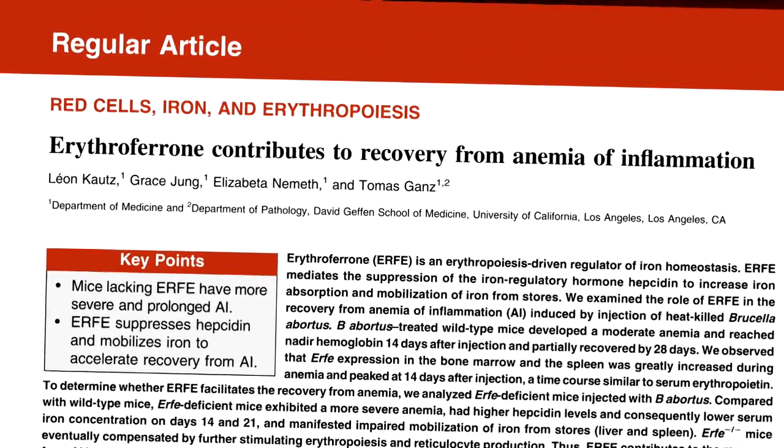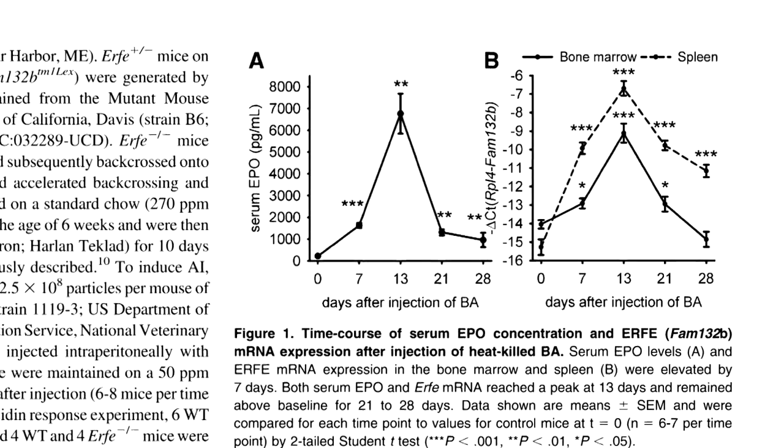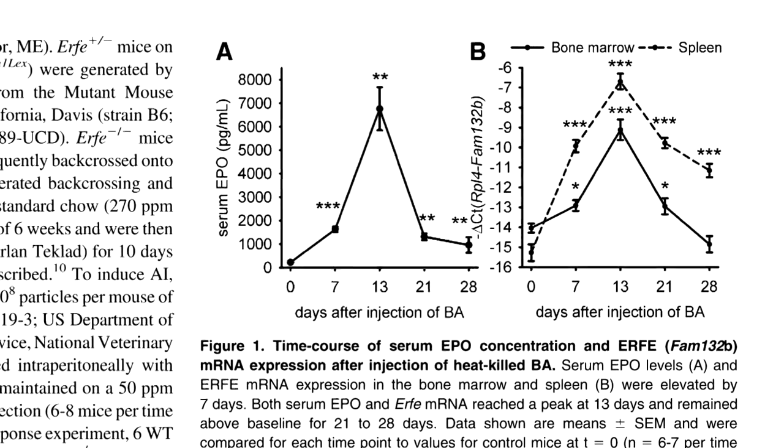It's a hormone that red blood cell precursors use so that they can get more iron from the system to make hemoglobin — to fill the developing red cell with hemoglobin. That's only the beginning of the story. We need to figure out how this hormone works. Now that we have erythroferone, we need to find out what its receptor is and how that signal from the hormone is transmitted to result in altered movement of iron.